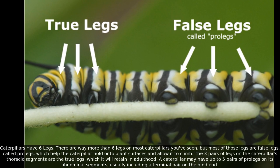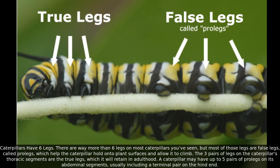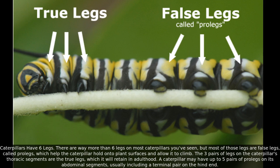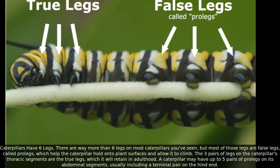Caterpillars have six true legs, but there are many more than six legs on most caterpillars. Most of those extra legs are false legs called prolegs, which help the caterpillar hold on to plant surfaces and allow it to climb. The three pairs of legs on the thoracic segments are the true legs, retained in adulthood. A caterpillar may have up to five pairs of prolegs on its abdominal segments, usually including a terminal pair on the hind end.